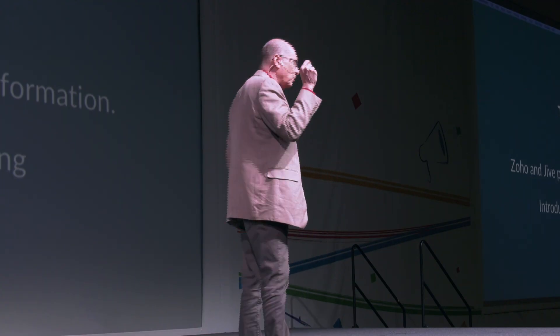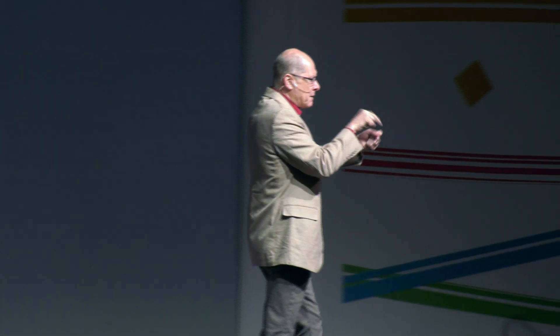Instead of the old experience — boop boop boop, 'for sales press one, for company directory press two' — all that frustrating IVR navigation — the new customer experience is: 'Hey Bob, it's good to hear from you. What can I do for you?' Can you see the difference in that experience? Let's take a look and actually demonstrate it.